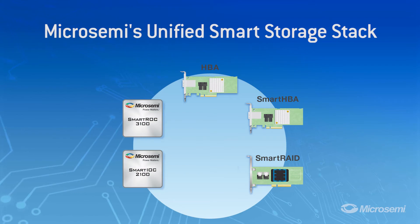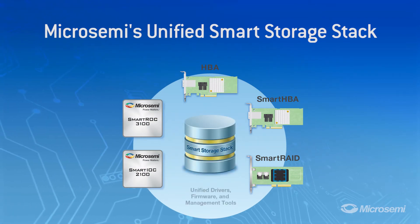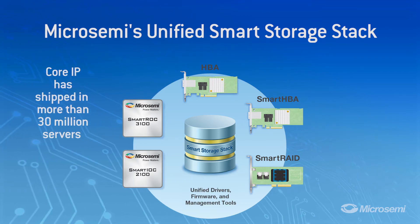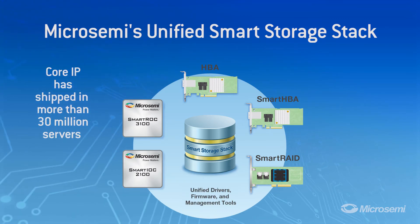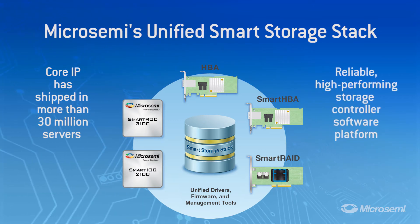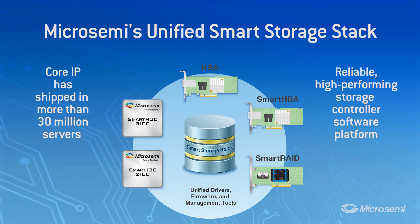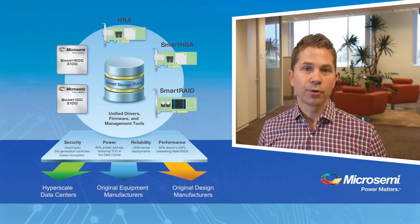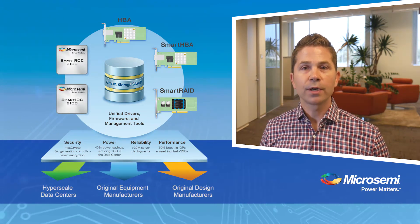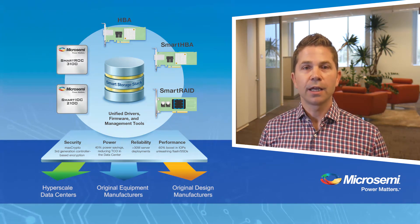Powering these advanced I/O controllers is MicroSemi's unified Smart Storage stack. Taking advantage of core IP that is shipped in well over 30 million servers, MicroSemi's Smart Storage stack offers one of the industry's most reliable and highest performing storage controller software platforms. MicroSemi's new Smart Storage platform brings highly differentiated solutions to the most important needs of the modern data center — power, performance, security, and reliability.